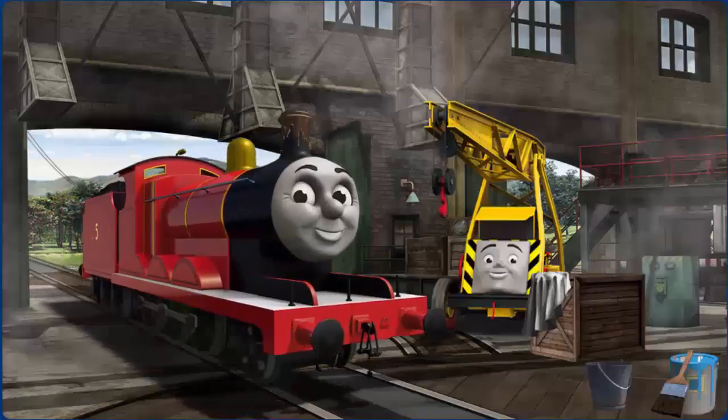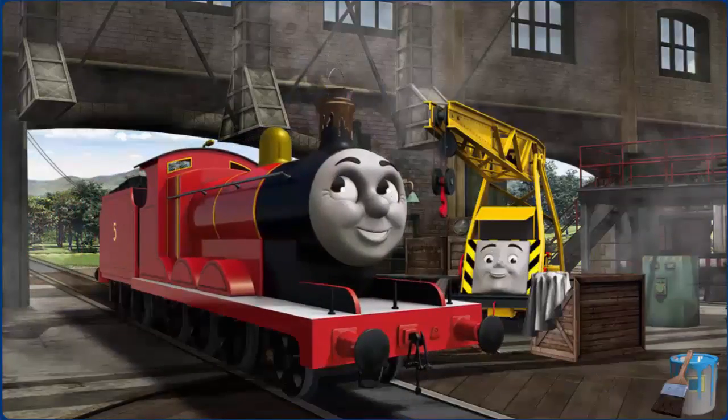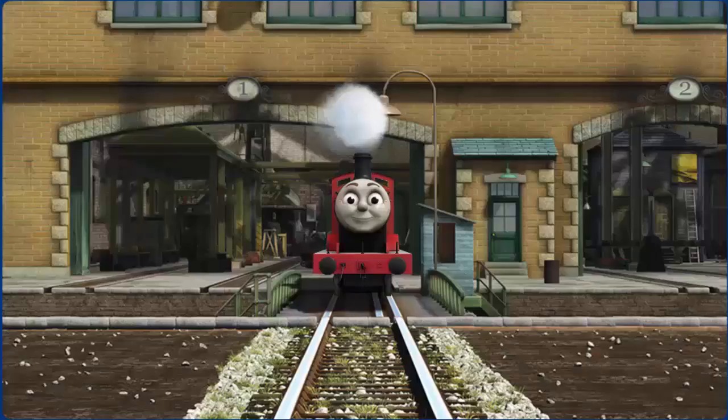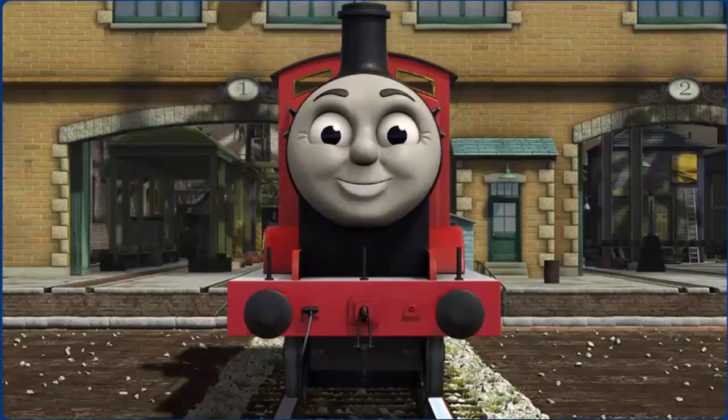James' funnel is covered with mud. You fixed it! James is ready to be really useful again.